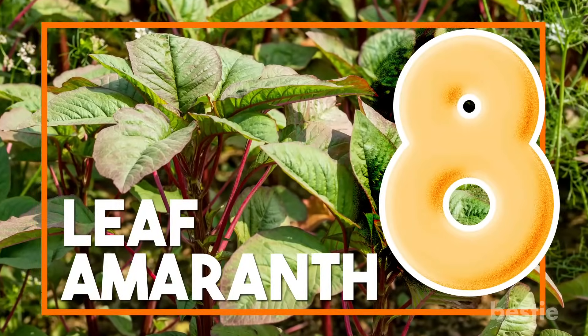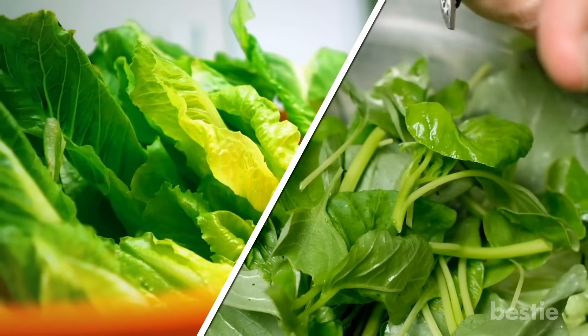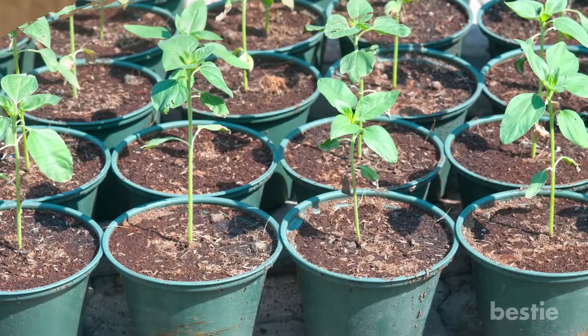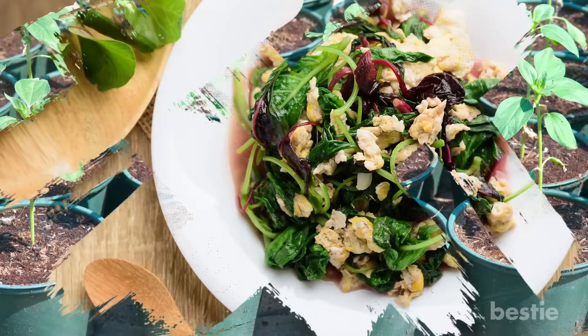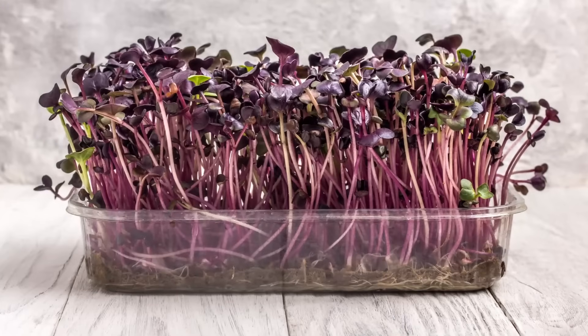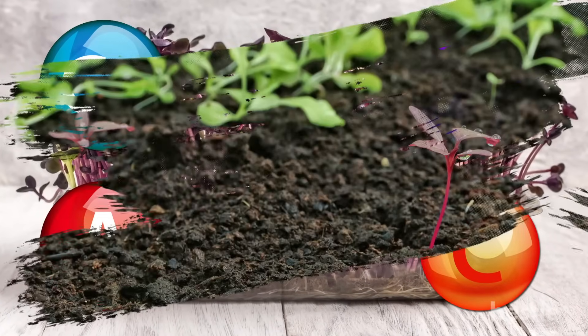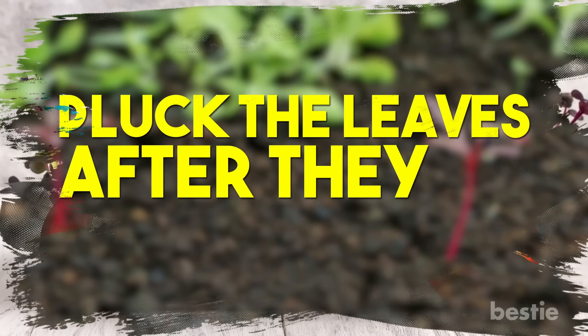8. Leaf amaranth. Lettuce and spinach tend to spoil when they're exposed to heat in the middle of summer, but that's not the case with leaf amaranth. You can grow this plant through summer without worrying about losing them to heat. The leaves have a tangy flavor and can be used in a number of dishes. It's very nutritious and packed with vitamins A and C, calcium, and iron, among others. They're also easy to grow as you can scatter the seeds in your garden, and you can pluck the leaves after they've grown 4 inches.